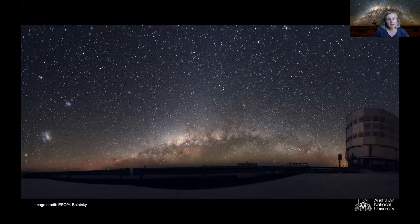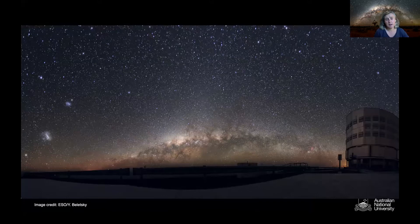My field of research looks at our own galaxy and the Magellanic Clouds, which you can see beautifully in this picture taken at the Very Large Telescope site in Chile. You can see the band of the Milky Way stretching from one side of the sky to the other, and then two little blobs up in the left-hand side — those blobs are the Magellanic Clouds.